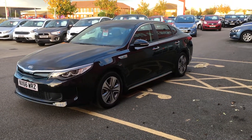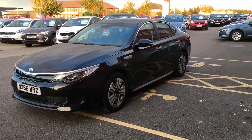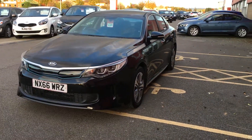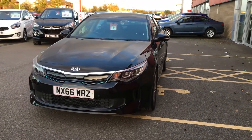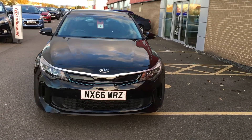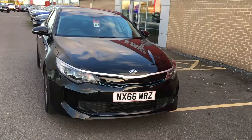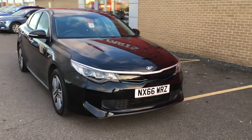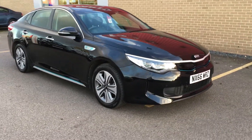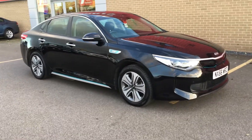Welcome to Jennings Kia. In this presentation we have something very special — this is the Kia Optima FEV 5-door in black automatic. What makes this car so special is that it's part of our hybrid range. It's got plug-in technology, so as well as a 2-litre petrol engine, the car's got an electric motor, which means you can expect unbelievable fuel economy.